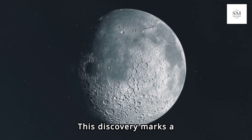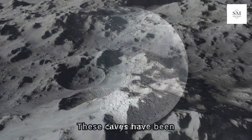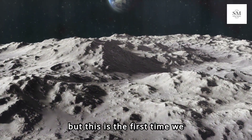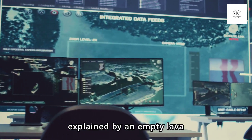This discovery marks a milestone in lunar science, confirming theories that have been debated for over 50 years. These caves have been theorized for decades, but this is the first time we have direct evidence of their existence. The radar reflections observed are best explained by an empty lava tube.